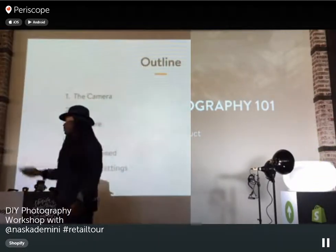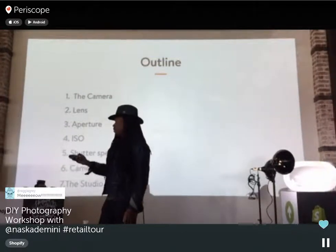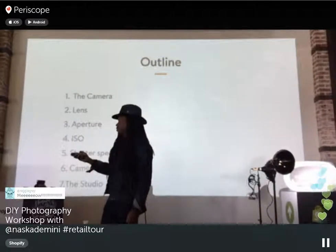Today we're going to talk about the basics of photography and how to basically do it yourself.